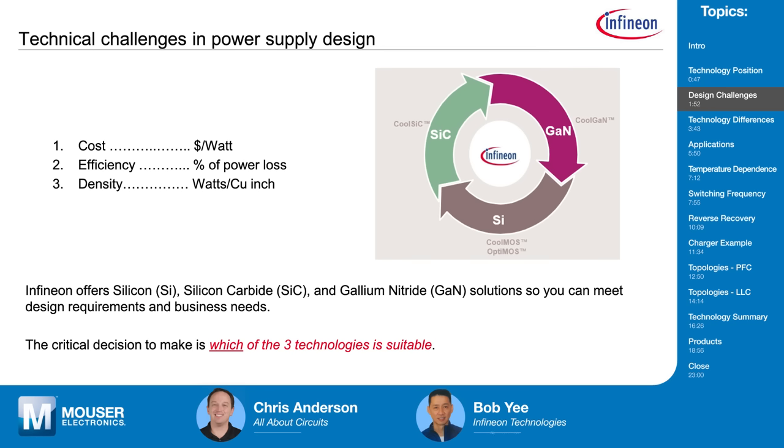So you want higher density, i.e., a smaller form factor. A designer has to make that trade-off between how small they want it and what the efficiency needs to be, because the smaller they want it, the harder it is to achieve higher efficiency. And then the third thing, and probably the most important, is cost. Designers are faced with lower cost while still meeting the efficiency and density requirements.